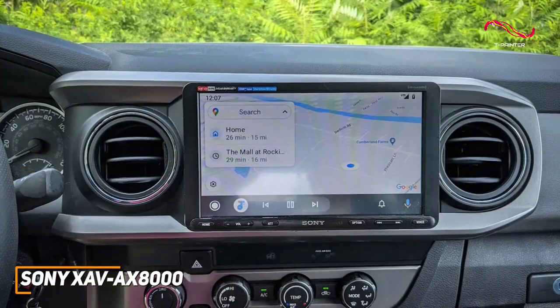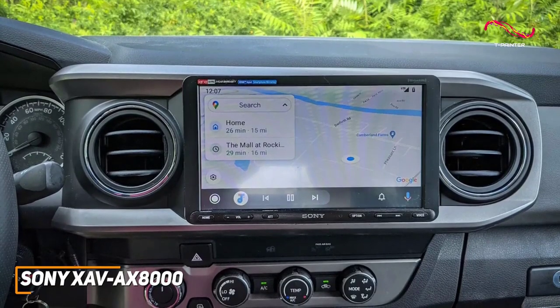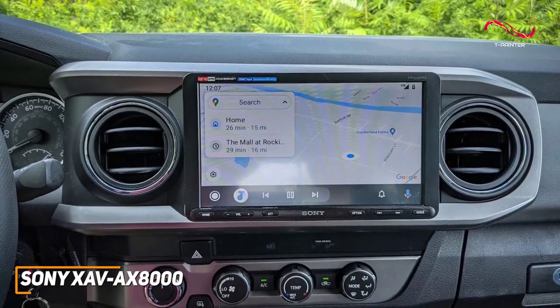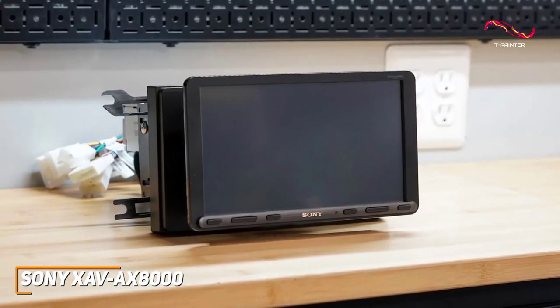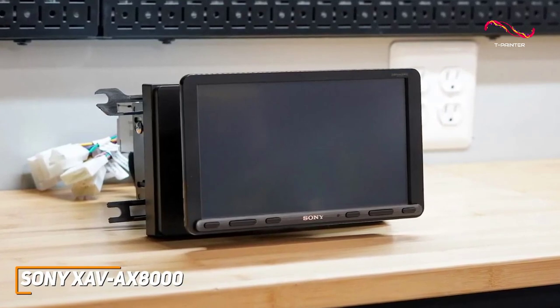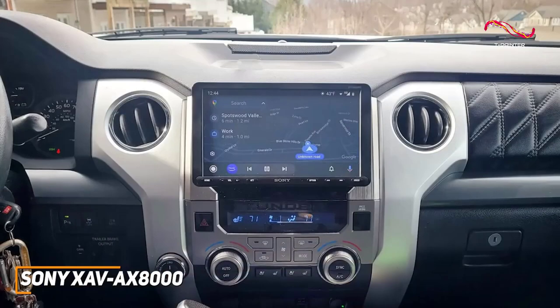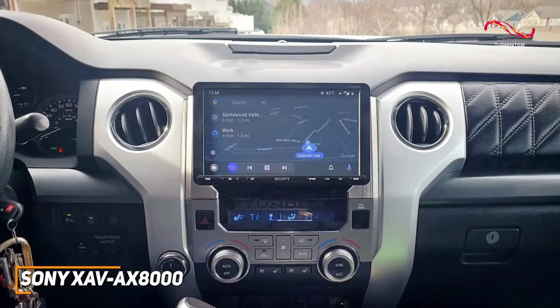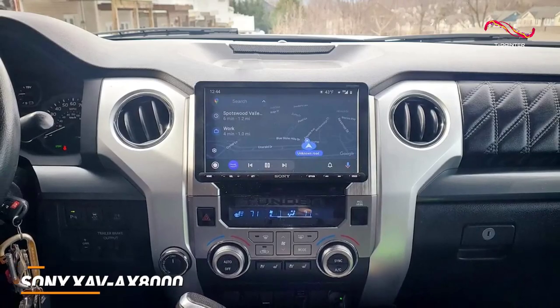In addition, it supports a wide range of file types, including WAV, MP3, WMA, M4A, and FLAC audio files. The Sony XAV-AX8000 is an intuitive car stereo designed to provide a user-friendly interface, support for just about any file type, and a powerful, clear sound that can be customized to your liking. This is an excellent choice if you have some more money to spend and want a car stereo that's easy to use and can produce a satisfying listening experience.